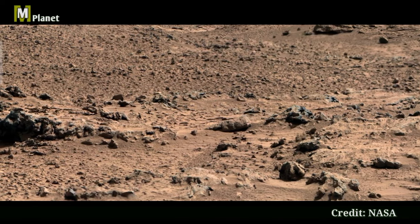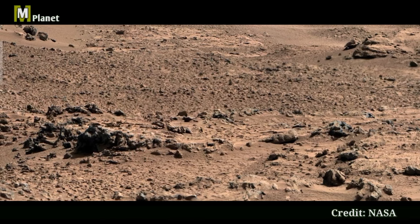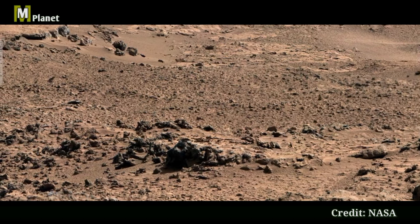Isn't this view just mesmerizing? Mars never ceases to amaze us with its alien beauty. Stay tuned for more fascinating discoveries and insights from the Red Planet.